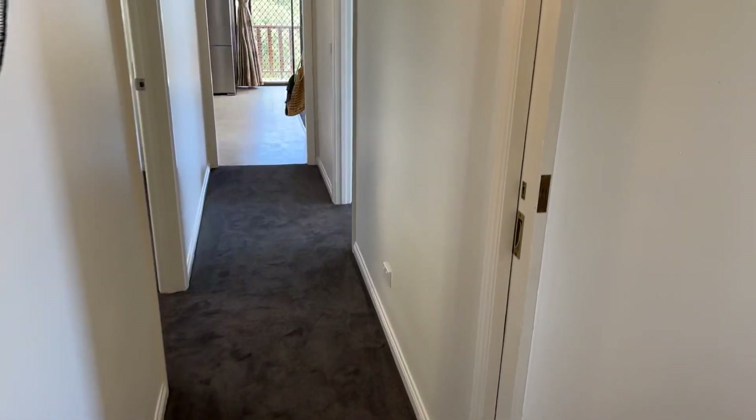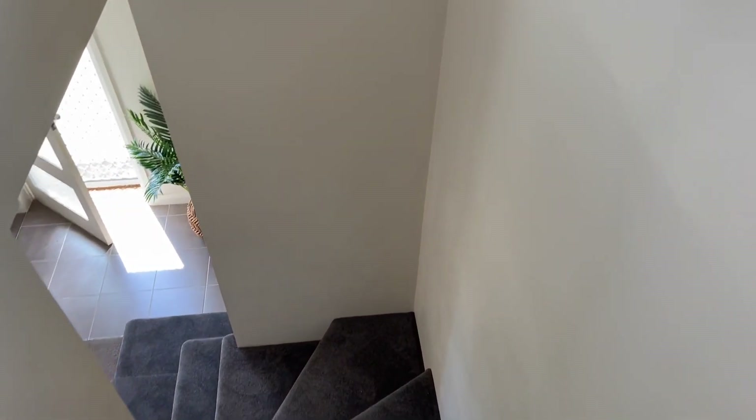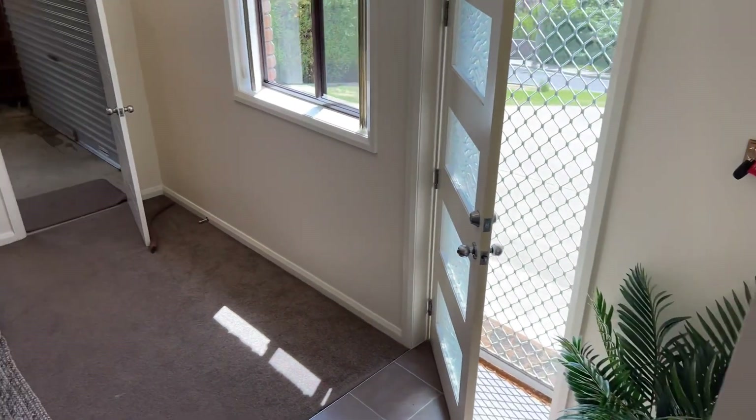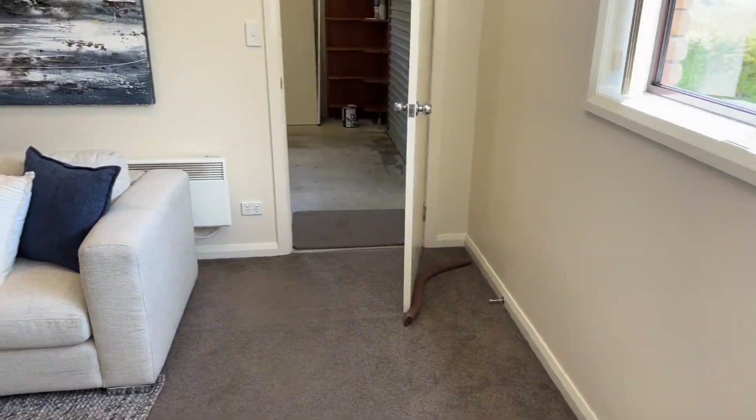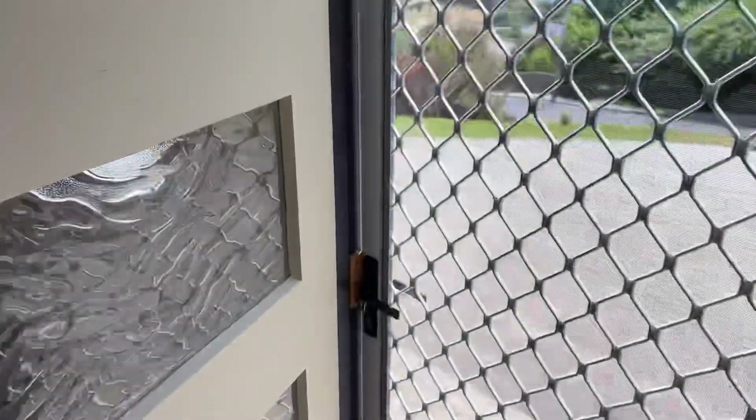We'll have a quick wander downstairs — this is the cool bit, it's all cool. You look at this and go 'wow, how practical' — for a big family or teenage kids or whatever. Come in through a door downstairs.